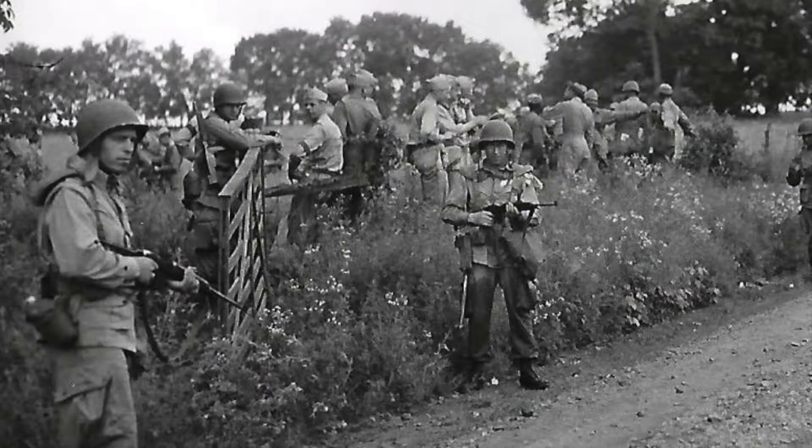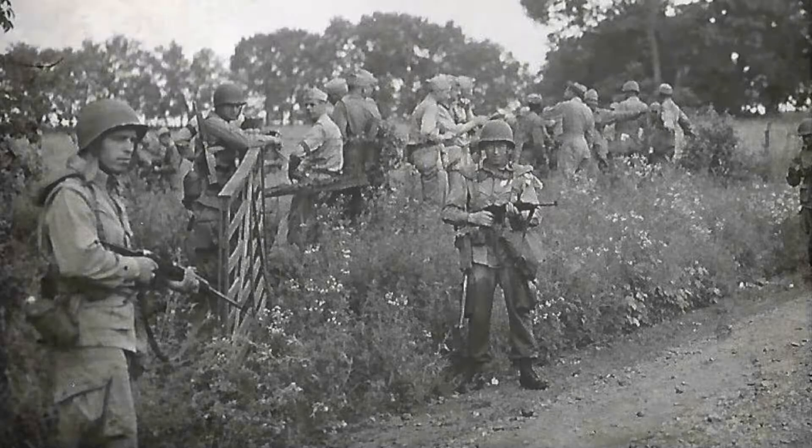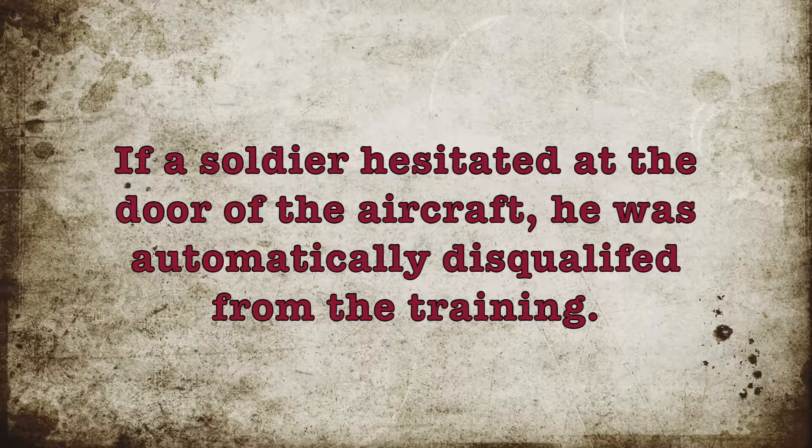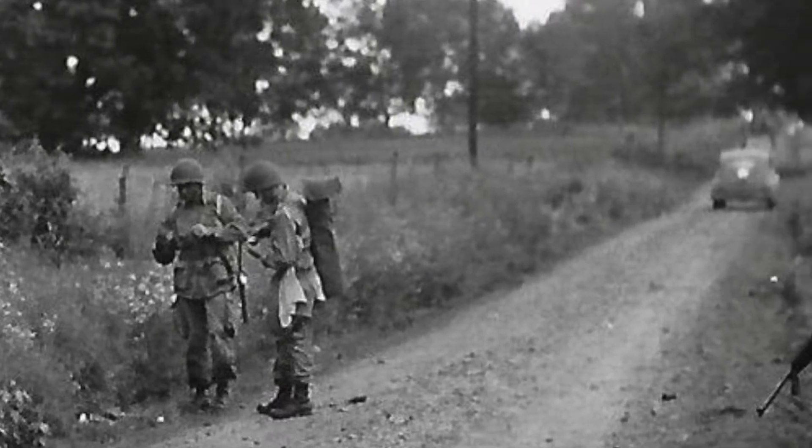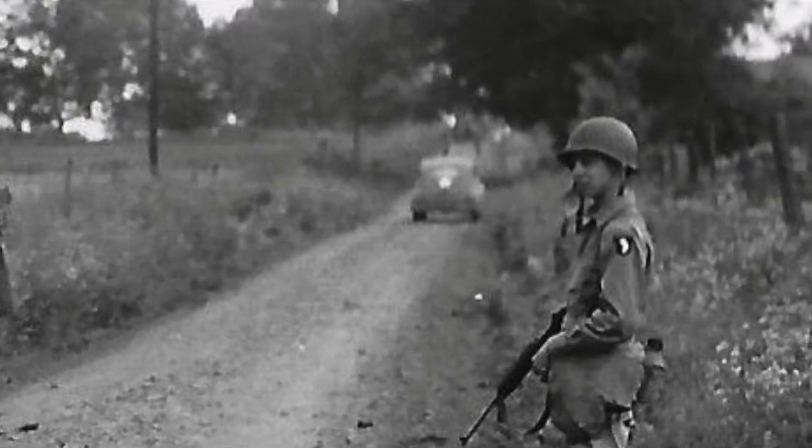Becoming a paratrooper was not for the faint of heart. If a soldier hesitated at the door of the aircraft, he was automatically disqualified from the training. And look closely — you can tell these are from the 101st Airborne Division by the patch on their shoulder.